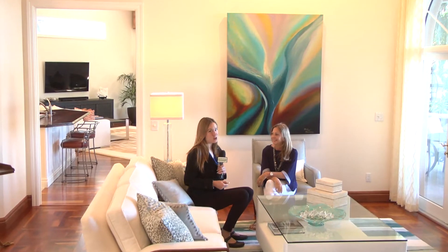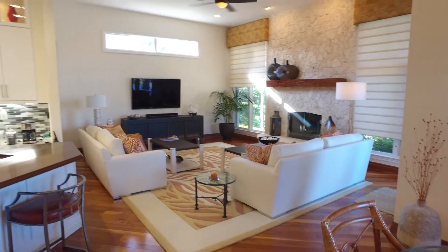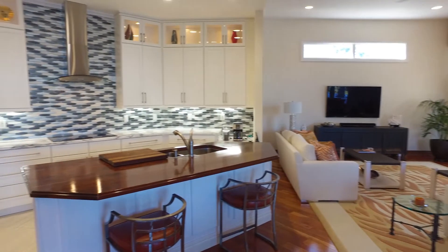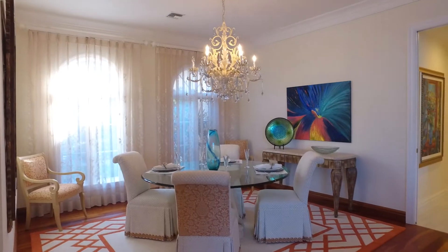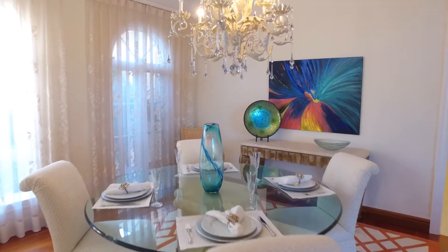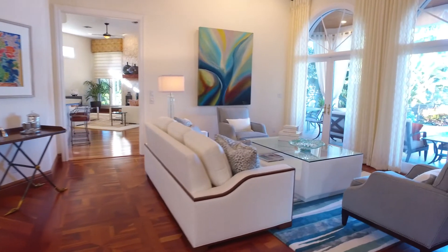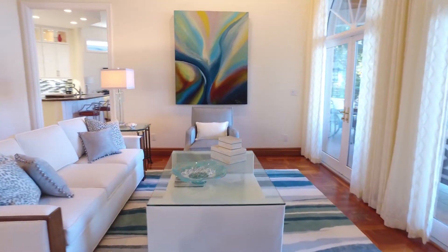We are here with Debbie, the owner of Debbie's Drapery and Design Studio. So tell us about this beautiful home in Pelican Bay — what rooms did you remodel? We started off with the kitchen a couple of years ago. We renovated the kitchen, redesigned it completely, put in new finishes and new flooring. And last year we just completed the living room area where we've done all custom furnishings. We custom designed the area rug, the sofas, and even a custom cocktail table that we made in our own workroom.